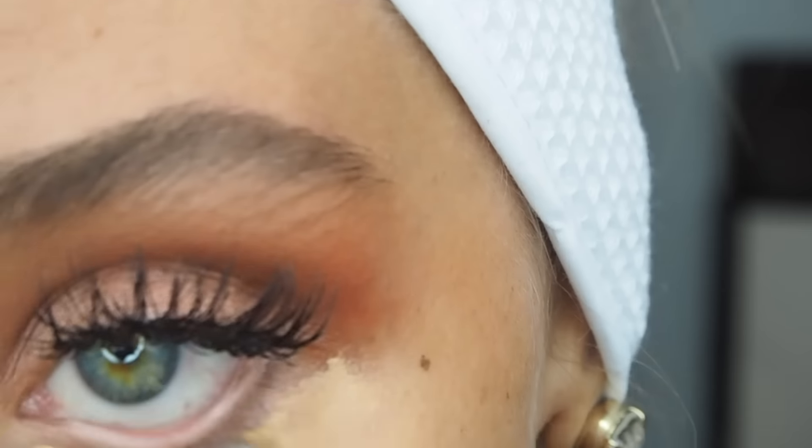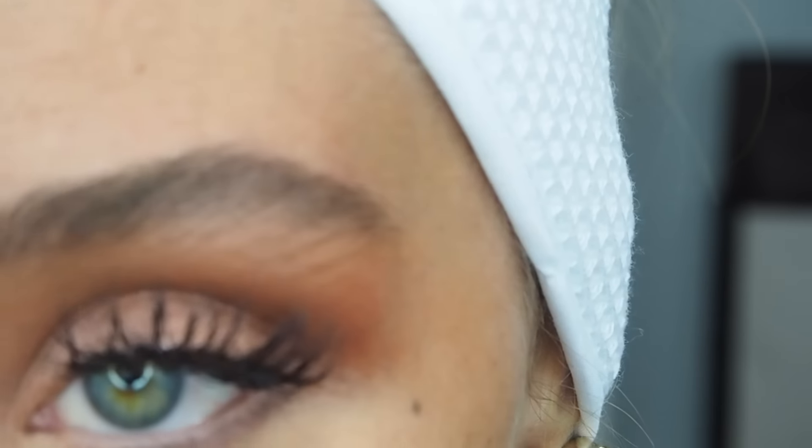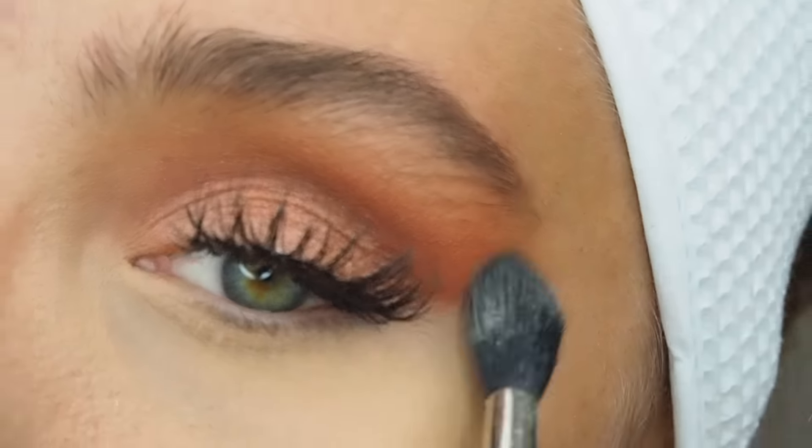Now I'm taking the NARS Radiant Creamy Concealer in the colour Custard and a small stippling brush, just blending it out underneath my eyes because it's going to be the base for my eyeshadow.